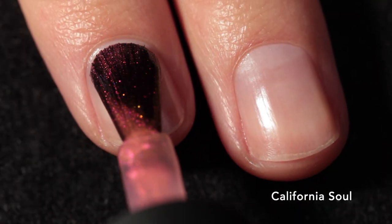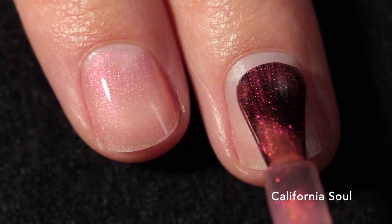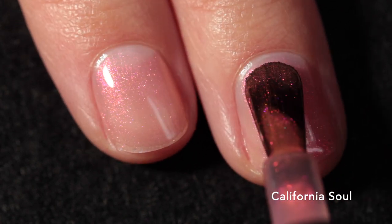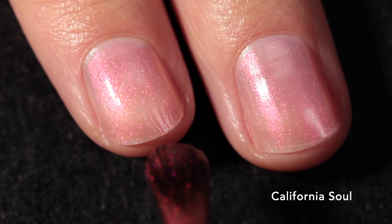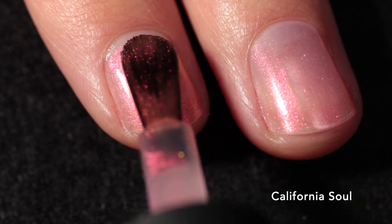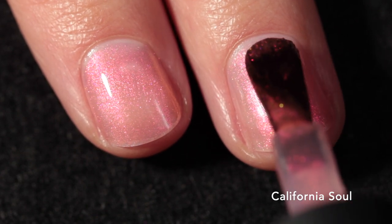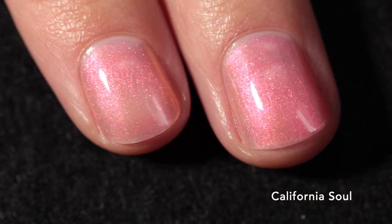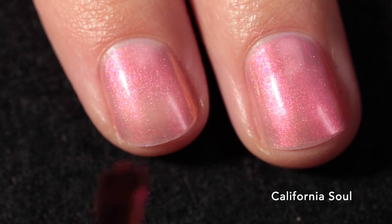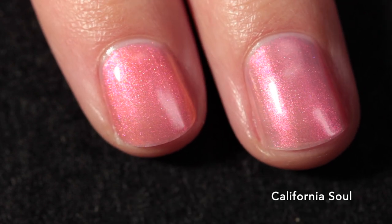First up is California Soul, and this one is a tribute to Marlena Shaw. It's described as a soft salmon with glowy pink shimmer — like a beautiful sunset on your nails. It is definitely on the sheer side but builds up pretty nicely in three coats. It has such a beautiful soft finish, and I absolutely love the velvety plushness of the Kathleen and Co formula and their short rounded brush, which gives you really great control when applying.